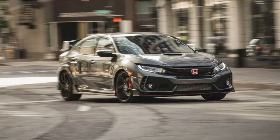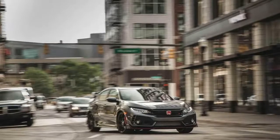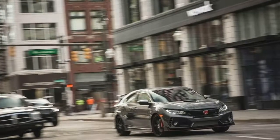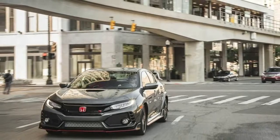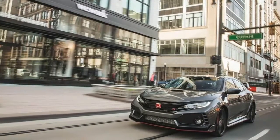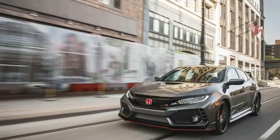Why do we use ping-pong balls? To determine the interior space available to stash travel essentials, we've devised a range of measuring protocols. We use six beverage containers ranging in size and shape to gauge cup holder accommodation. We stack, stuff, and arrange 9 by 14 by 22 inch cardboard boxes to quantify the number of airline carry-on size suitcases that will fit in a trunk or folded seats cargo space.